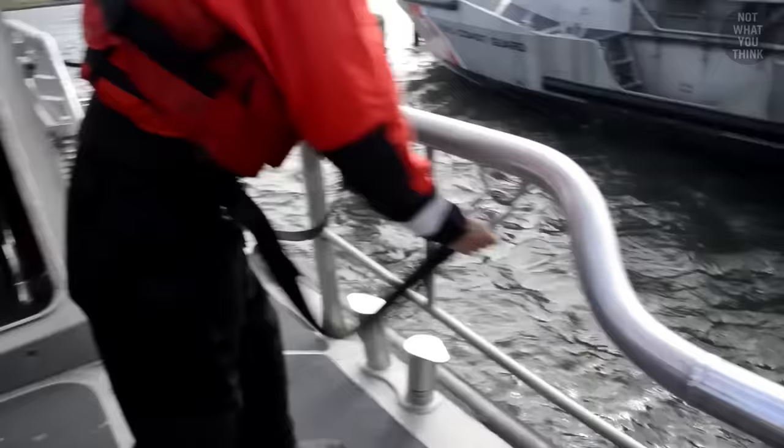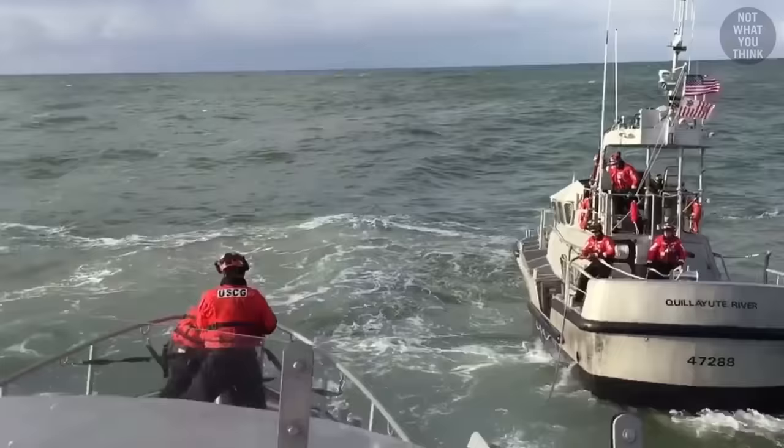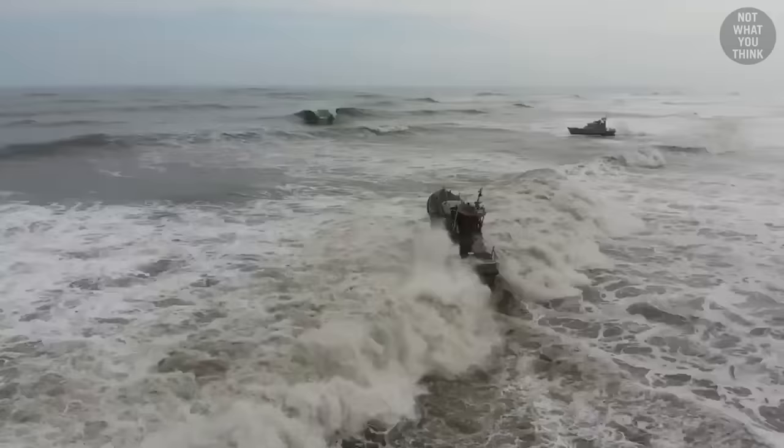But it's the heavy weather belt that is the most critical. The heavy weather belt allows the crew to stay connected to the boat in case the boat is struck by a wave or even flipped over. But as mentioned earlier, their priority is to avoid waves, which looks something like this.